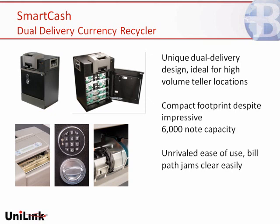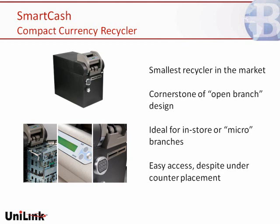The next device is the SmartCash Compact Currency Recycler. It's really an ideal solution for an open branch — great for micro-branches, for branches in corporate locations or in-store locations, and great for under-counter or at-a-desk type implementations. It's the smallest recycler in the market, holds about 4,000 notes, and uses many of the same components as the dual delivery recycler. From a service and ease-of-use perspective, those similarities are real benefits not only for Burroughs and Unilink when they provide on-site support, but also for tellers who have to potentially migrate between branches or units within a branch.